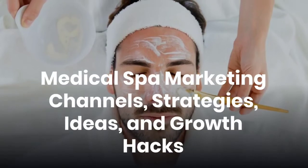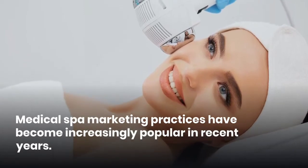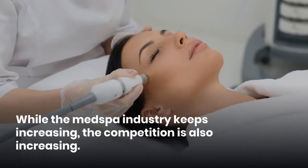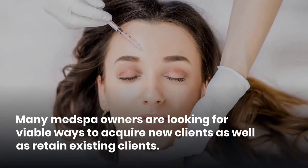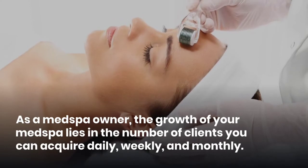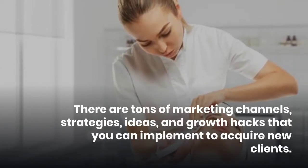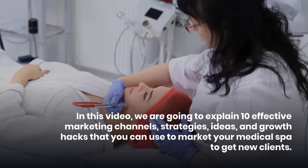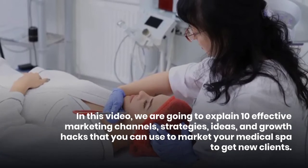Medical spa marketing channels, strategies, ideas, and growth hacks. Medical spa marketing practices have become increasingly popular in recent years. The medical spa industry is one of the fastest growing industries in the world today. As competition increases, many med spa owners are looking for viable ways to acquire new clients and retain existing ones. In this video, we are going to explain 10 effective marketing channels, strategies, ideas, and growth hacks that you can use to market your medical spa and get new clients.